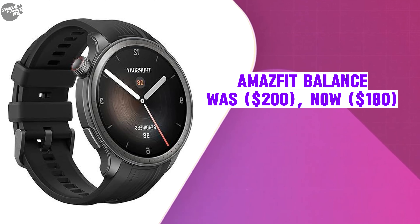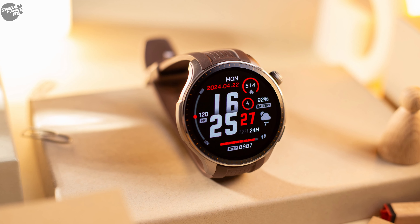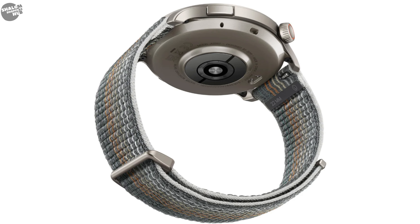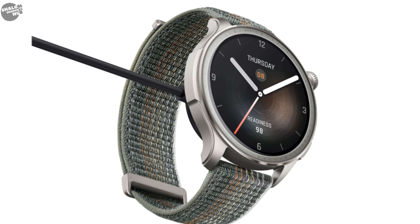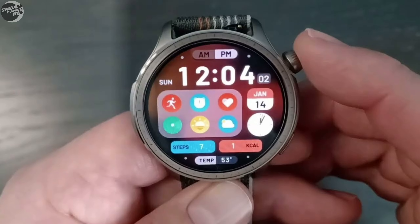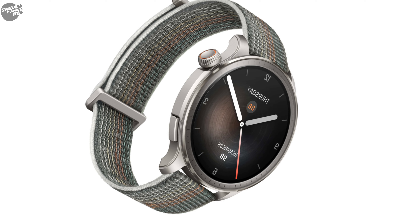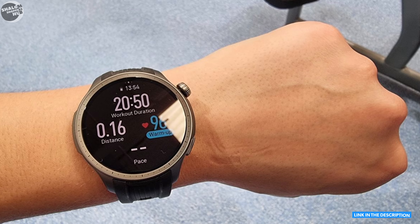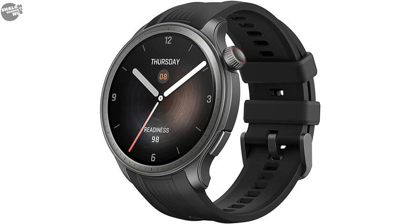The Amazfit Balance was $200, now selling at $180. The smartwatch boasts a sleek, lightweight design with a high-resolution AMOLED display and water resistance up to 50 meters for swimming and showering. It offers an impressive battery life of up to 14 days with always-on display off and around 7 days with it on. Advanced health metrics include heart rate monitoring, blood oxygen levels, stress tracking, sleep analysis, and body composition metrics like body fat percentage and muscle mass.